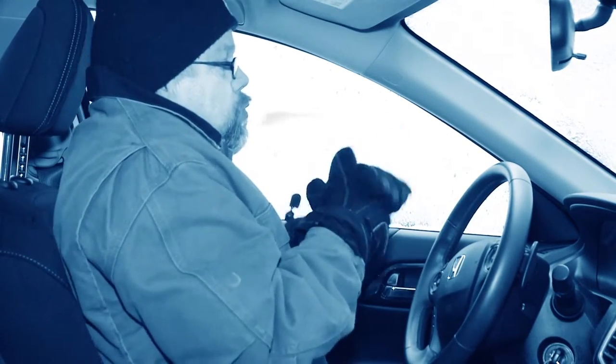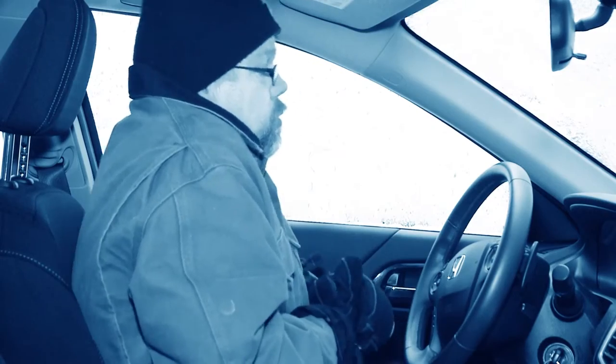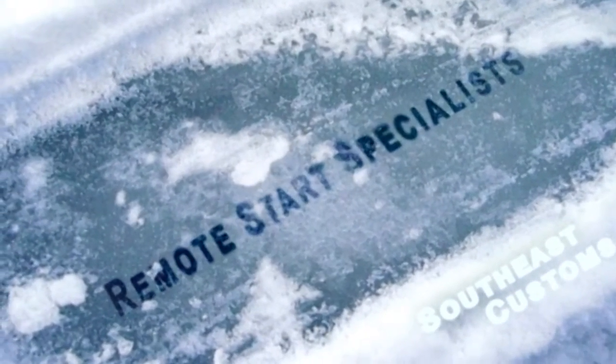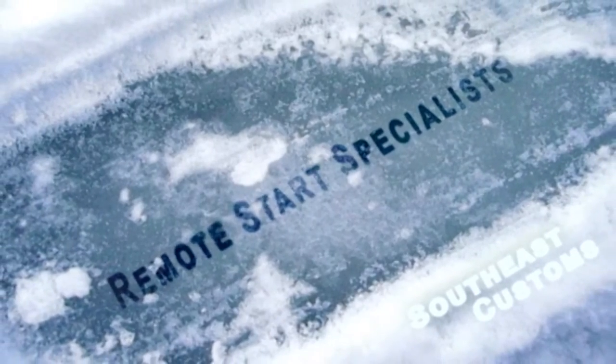Tired of those frozen mornings making you late for work? Have a remote starter installed by the professionals at Southeast Customs. Southeast Customs will make your life easier and safer with a CompuStar or drone mobile remote start.